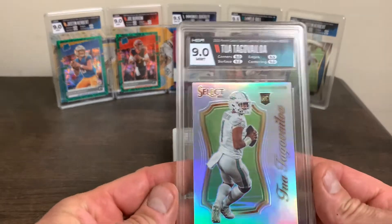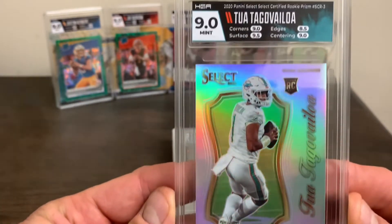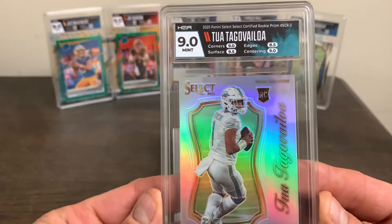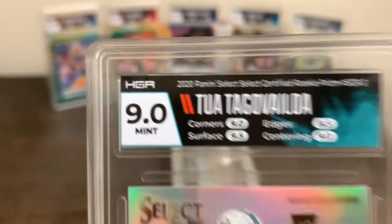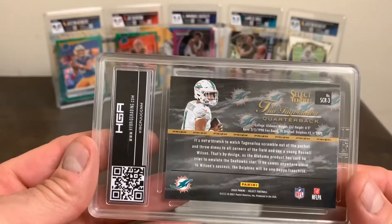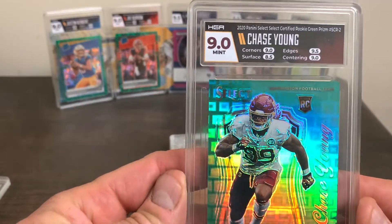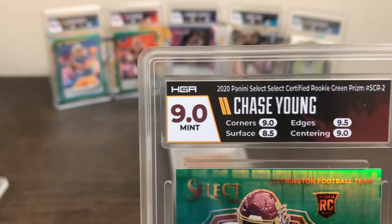First one is a Tua certified silver. I'm a big Tua guy — I collect it and I've got most of the rainbow with the Tua prism draft. Here's the subgrades. Back of the cards, kind of cool. I like the little layout. Second one is a really sweet Chase Young green to five, also the certified. Here's the subgrades.